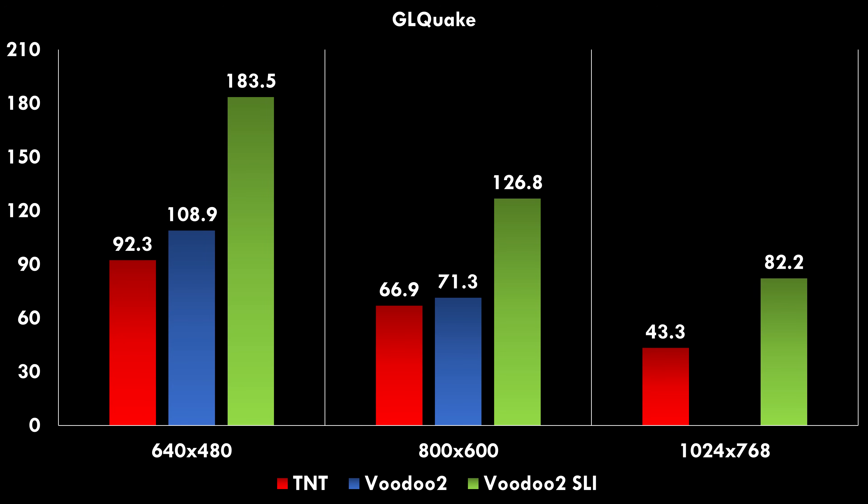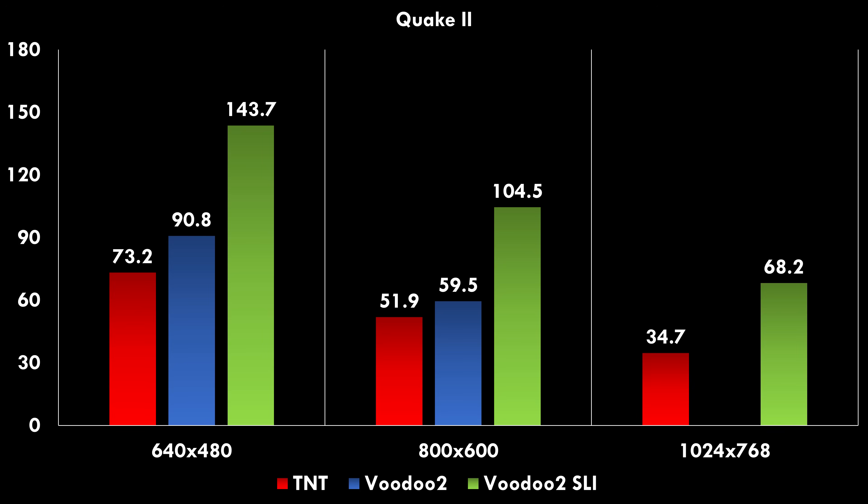So how does the Riva TNT compare against the Voodoo 2 with a faster Pentium 3 900 MHz? In the benchmarks I conducted with the mini GL driver in GL Quake, the Voodoo 2 single card is a little bit faster — though it can't do 1024x768 — and Voodoo 2 SLI is significantly faster. We can see a similar picture in Quake 2, which also uses a mini GL driver for the Voodoo cards: a single Voodoo card is faster than the Riva TNT, and Voodoo 2 SLI is a lot faster.